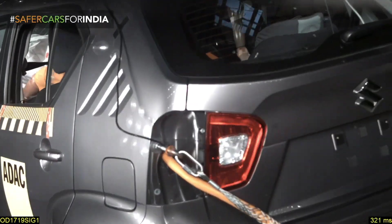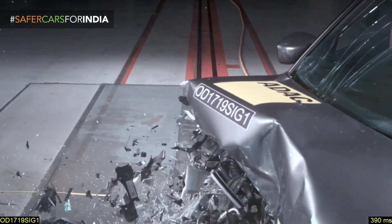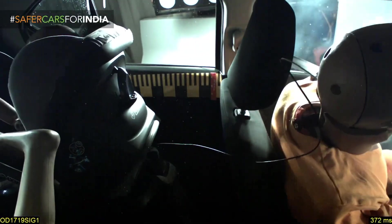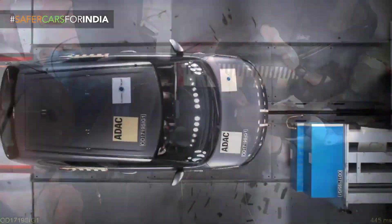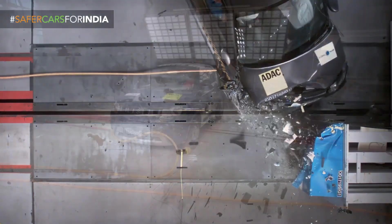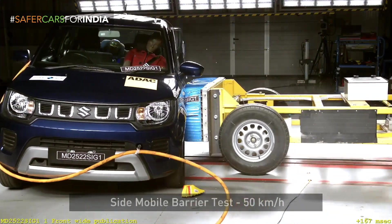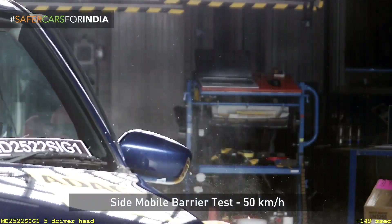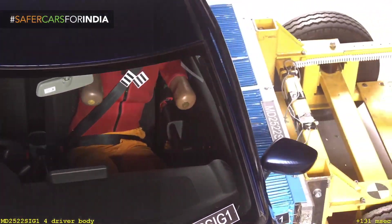The Maruti Suzuki Swift and S-Presso were also tested and both scored one star, which is really disappointing. Most Indian consumers go for Suzuki vehicles because they are cheaper. Maruti Suzuki doesn't give as much importance to safety — they focus on selling vehicles at a cheap price, which Indian consumers also prefer, as seen in the sales charts.